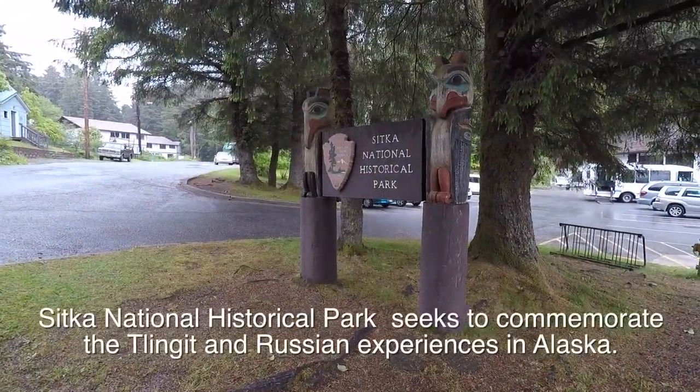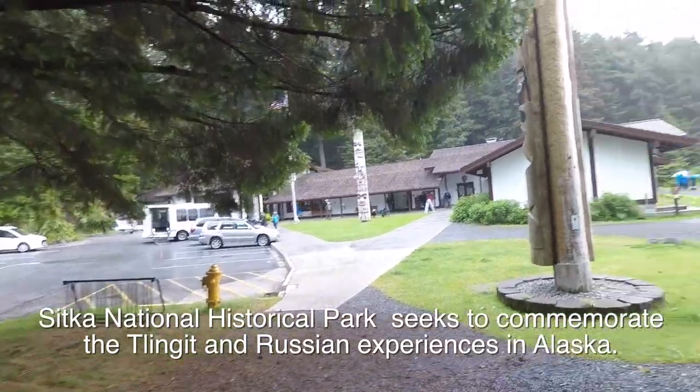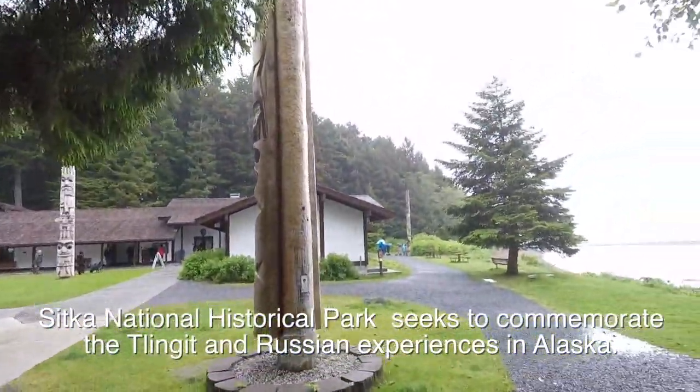This is the Sitka National Historical Park from the National Park Service, and it's got some totem poles here.